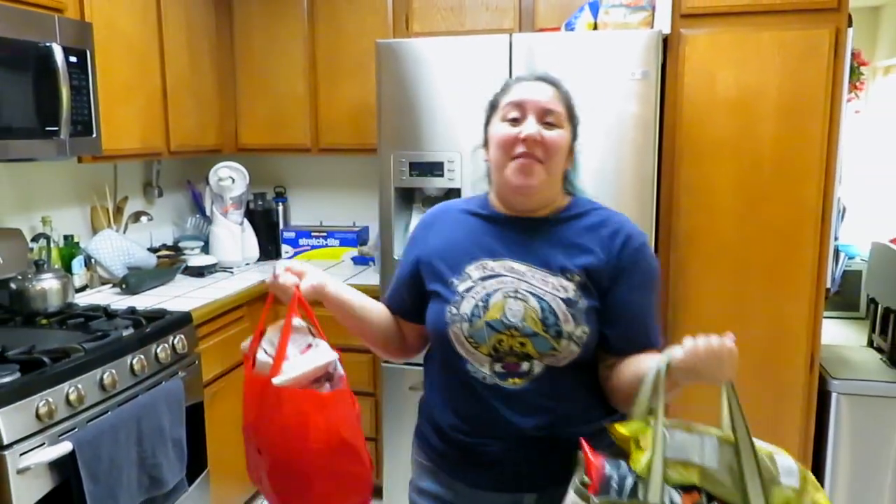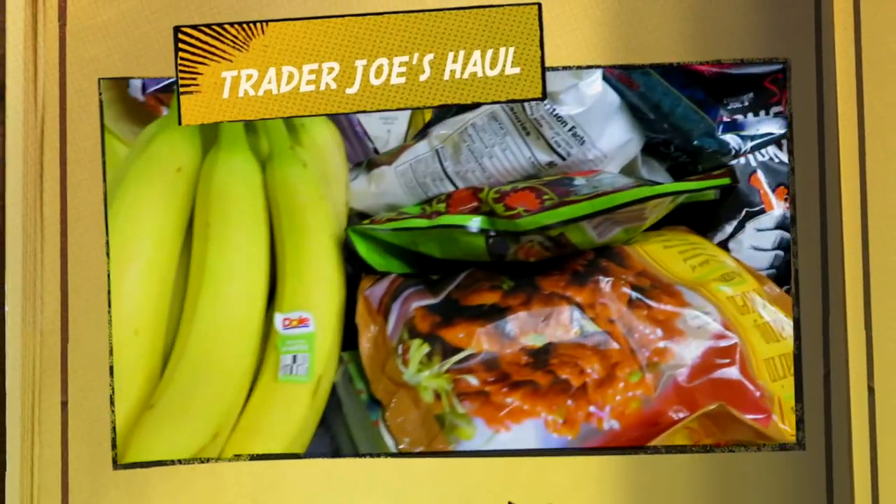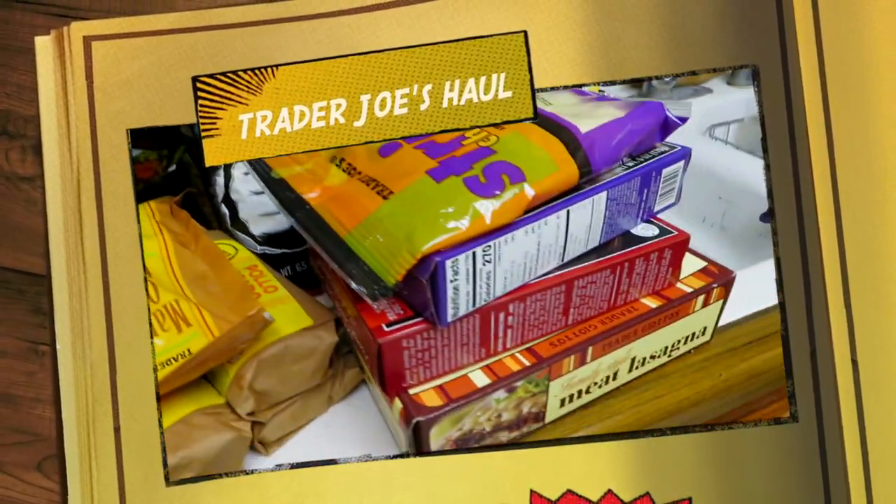Hi friends, we are back in the kitchen for a Trader Joe's haul. I just went to Trader Joe's — I needed bananas, and honestly bananas are the reason why I keep going to the grocery store. The last time I bought bananas, I got a lot, cut them up, and froze them. I ran out, so I had to get bananas, but I also got a lot of other things. Since it's quite a lot for a Trader Joe's haul, I thought I'd share — who doesn't love Trader Joe's, right?